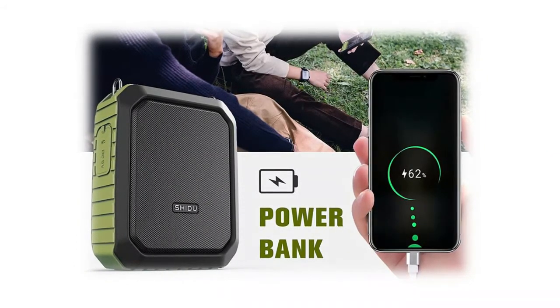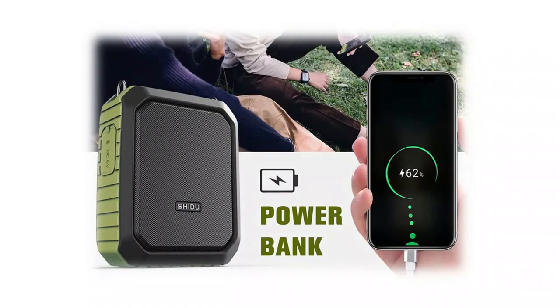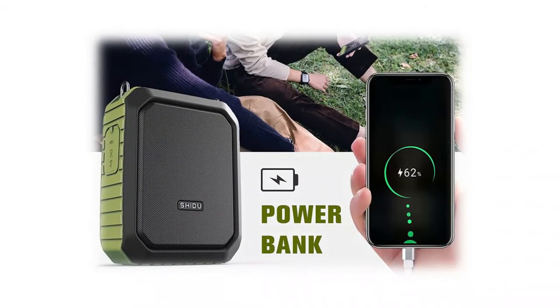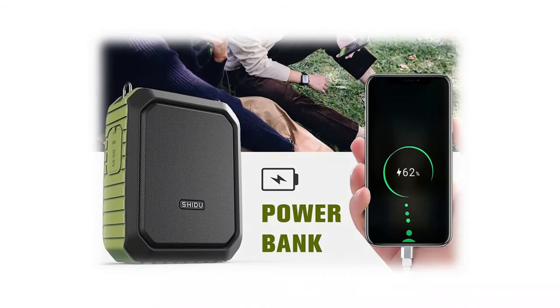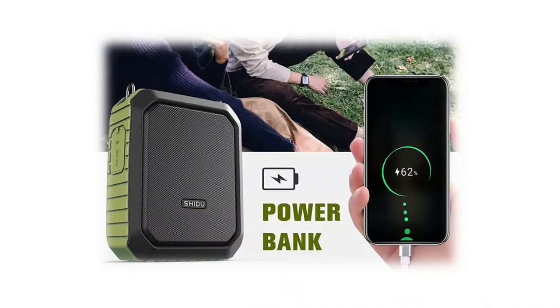IPX5 waterproof rated, it can resist gentle water spray and splash. It features a smooth anti-fingerprint fabric design with a rubber exterior that protects the PA speaker from scratches and impact. This ultra-portable voice amplifier loudspeaker is suitable for travel, hiking, beach, pool, bathroom, and more outdoor activities. The microphone headset is lightweight and adjustable, with a comfortable design convenient for teaching, training, presentations, and other activities.